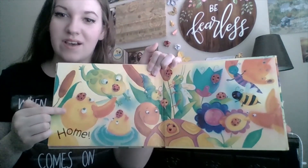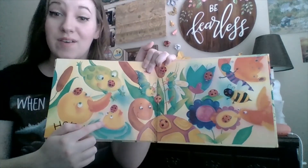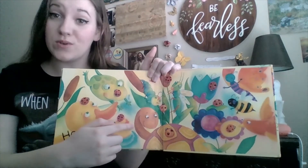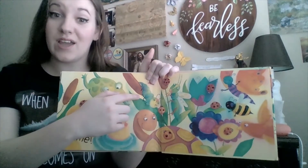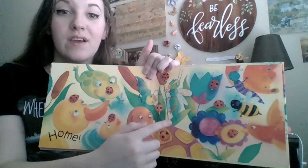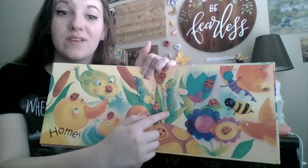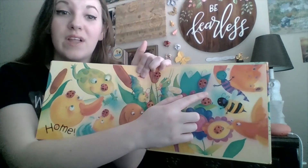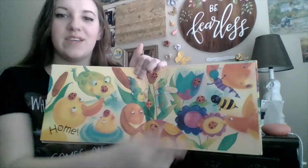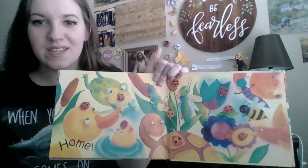We have a duck, a fish, a frog, a turtle, a caterpillar, a grasshopper, a butterfly, a bird, and a bumblebee — all together.